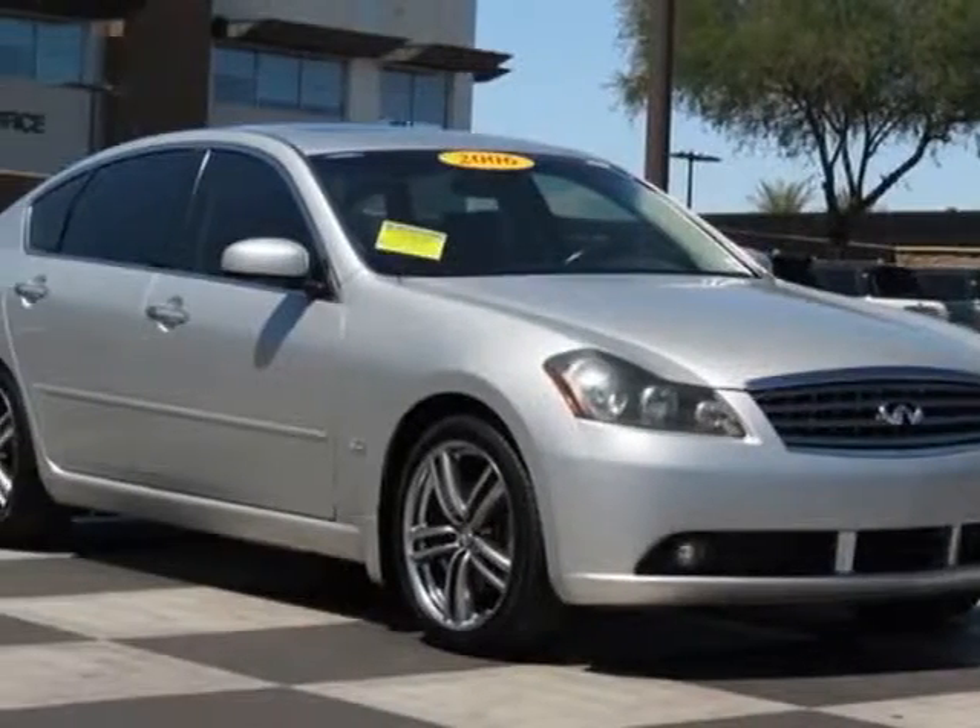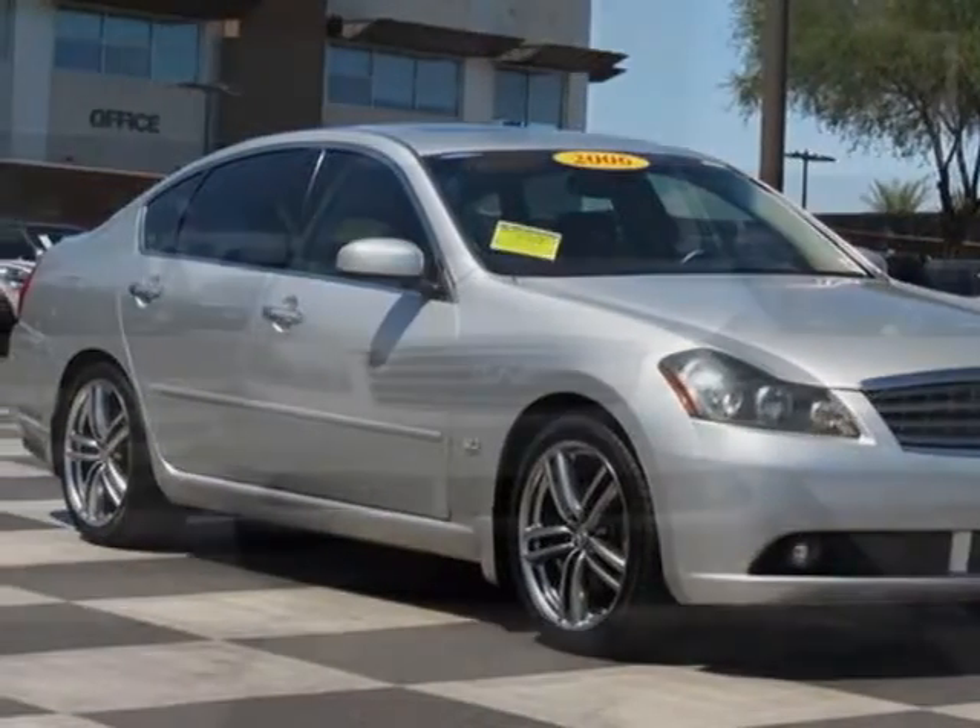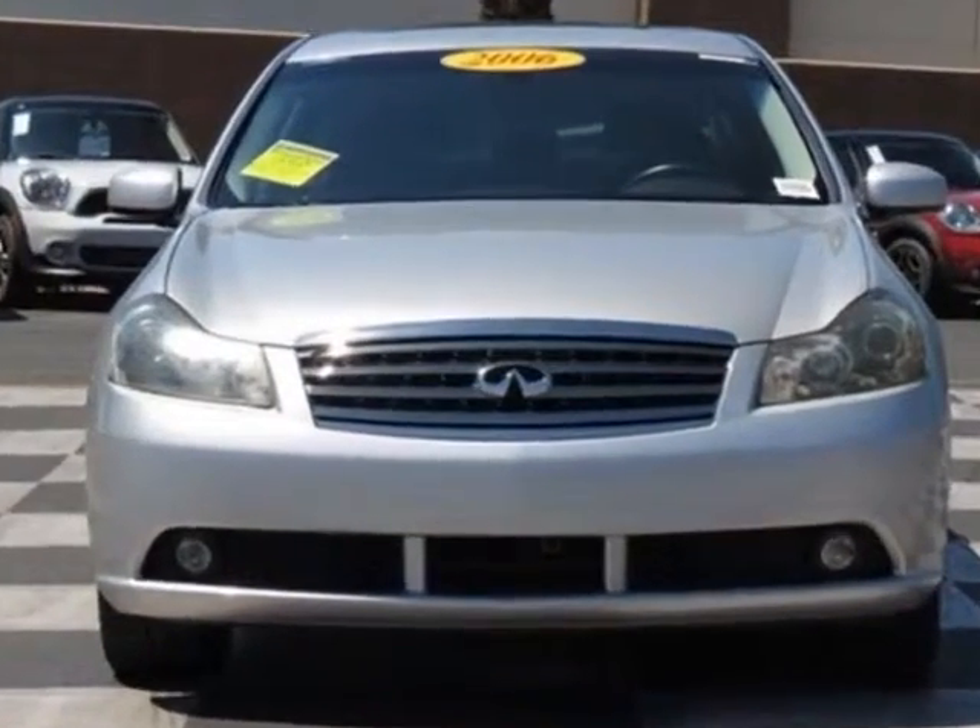Take a look at this 2006 Infiniti M35. This M35 has just under 89,500 miles.